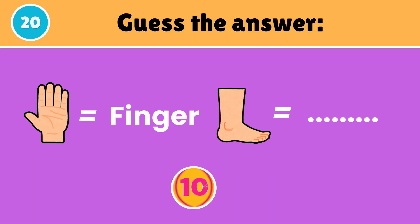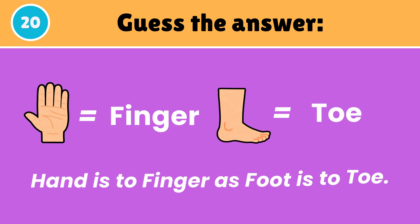Can you guess the correct answer? Hand is to finger as foot is to toe.